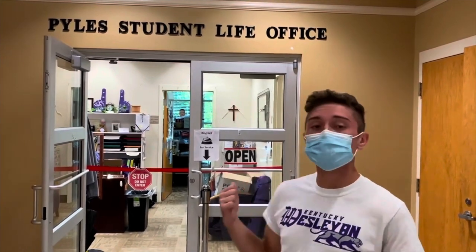I'm standing in front of the doors of the Kyle's Student Life office, where we have our Housing Director, Dean of Students, Assistant Dean of Students, and Activity Director. I always like to say if you have a question about anything, head on in to Student Life. If they can't get your question answered, they'll point you in the right direction.